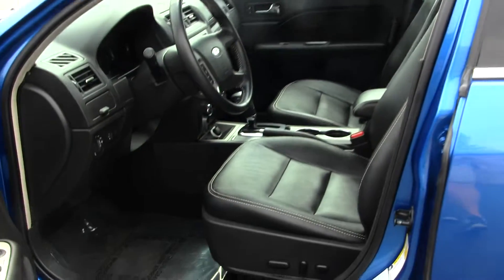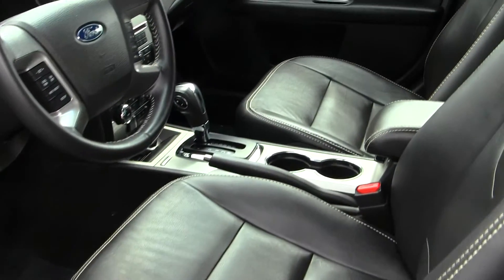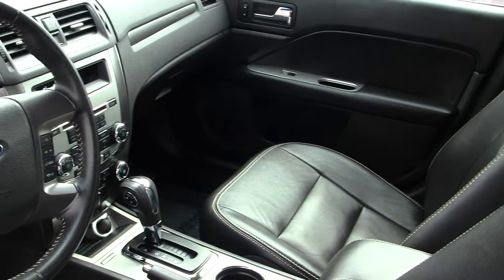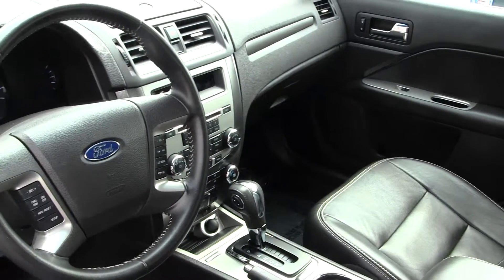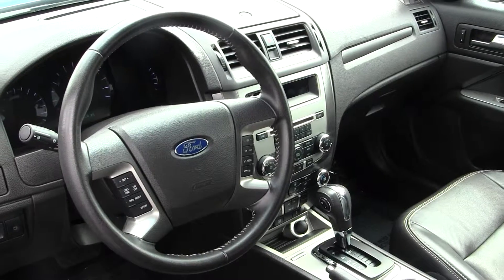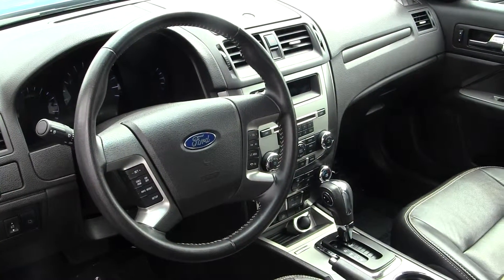The interior is a black leatherette interior. It does have SYNC powered by Microsoft, which gives USB and Bluetooth capability to your mobile device. Auxiliary and USB hookup in the center console, Sirius satellite radio capabilities, CD player and AM-FM radio.